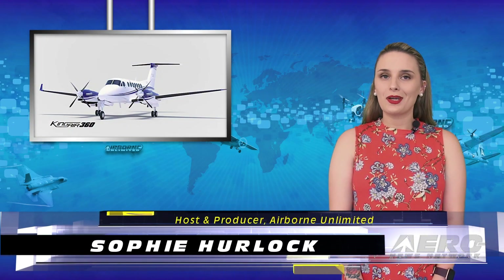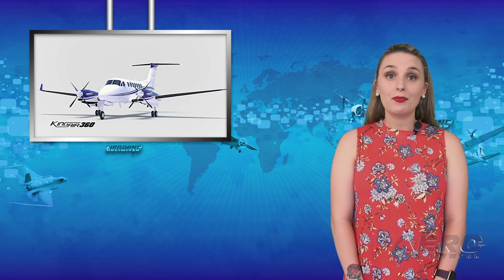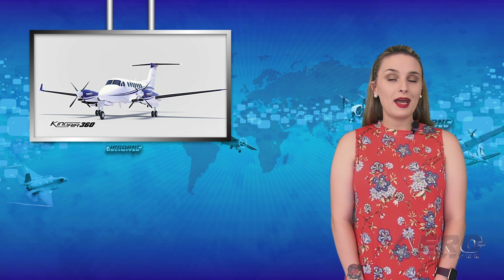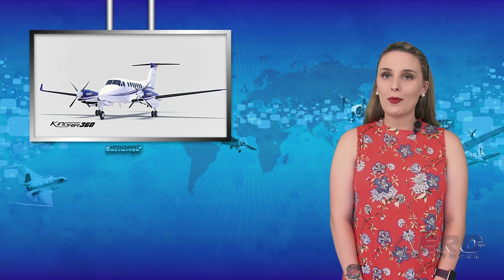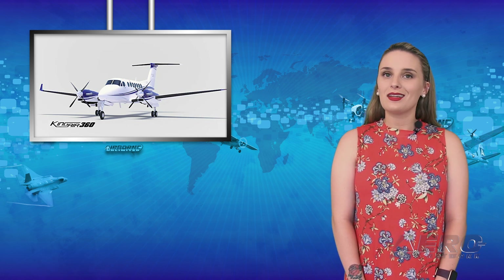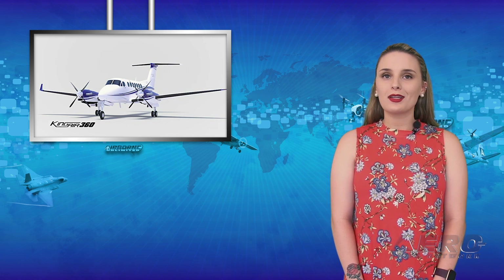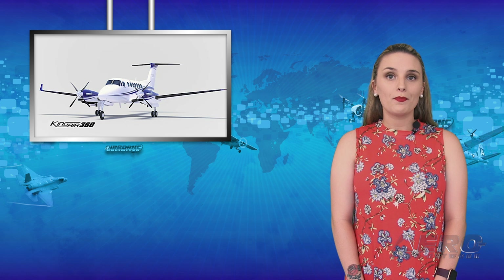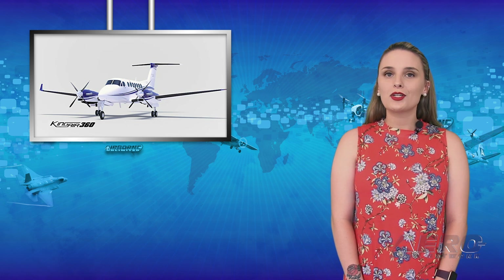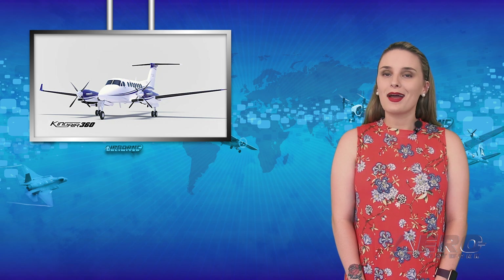Happy Friday and welcome to the show. I'm Sophie Herlock. On Tuesday, during a YouTube and Facebook live stream, Textron Aviation previewed the next generation of its King Air turboprop family, the Beechcraft King Air 360 and 360ER. The updated turboprop is currently in production with customer deliveries expected to begin in the fall, and will offer the latest technological advancements in the cockpit, a redesigned cabin, and enhanced passenger comfort.